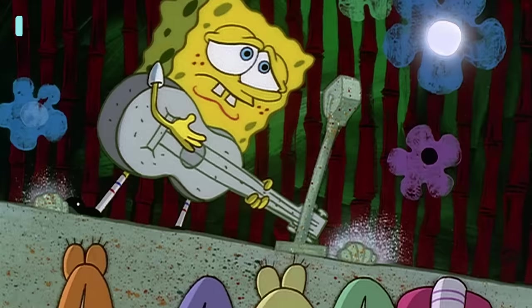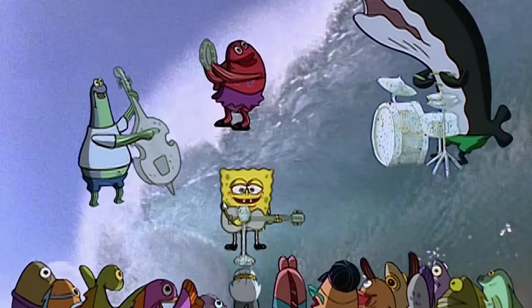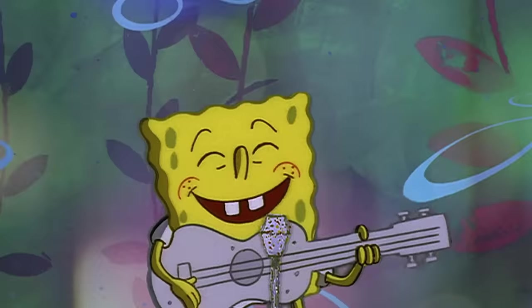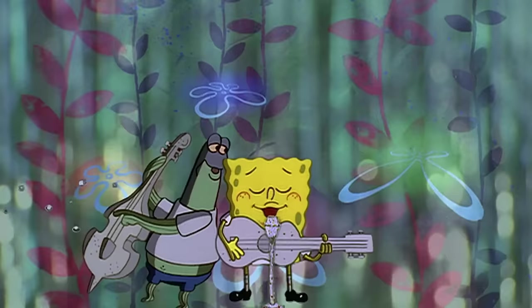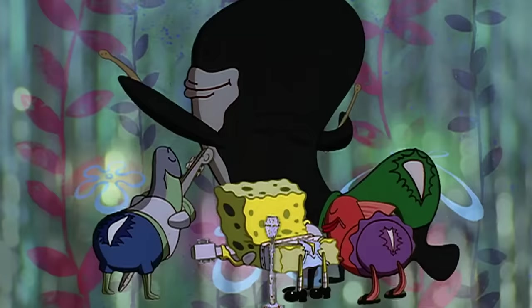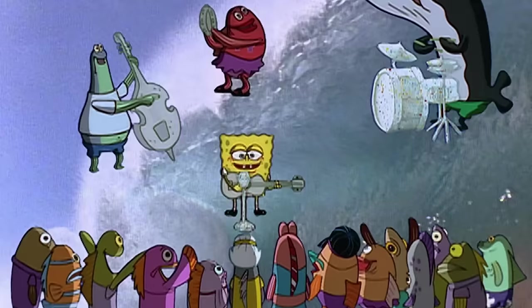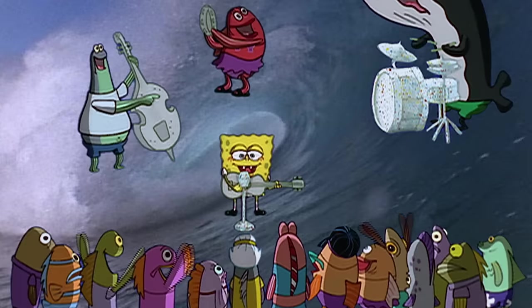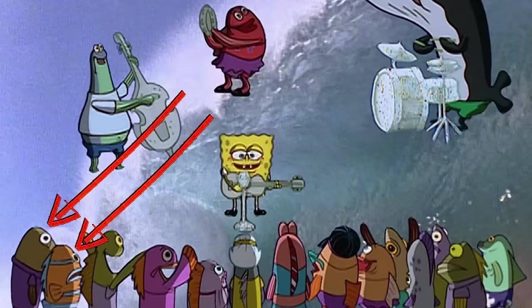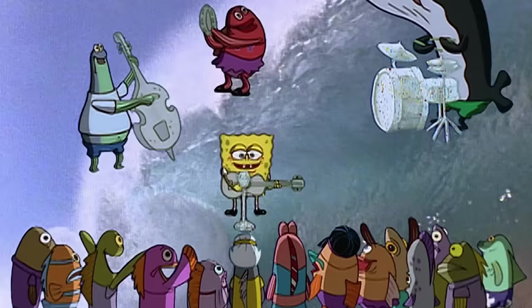Number six. Everybody loves the Ripped Pants song — just look at that cheering crowd. That sure looks like they love this song, except for these two guys. While everyone else is partying, these two are completely frozen, unblinking, and just staring intensely at SpongeBob. Either they are completely unimpressed by this song, or they love it a little too much. Either way, it's kind of creepy.